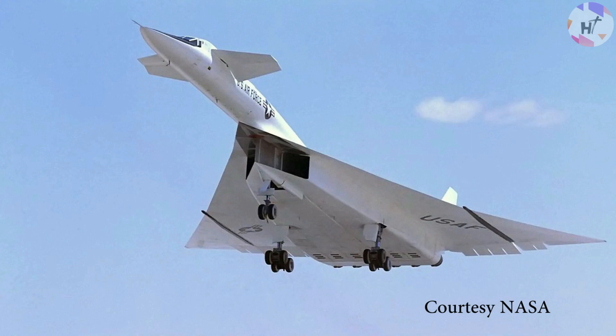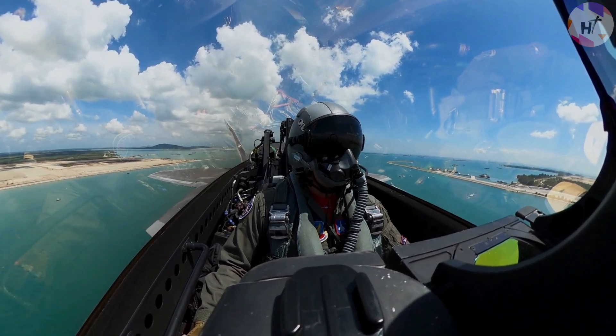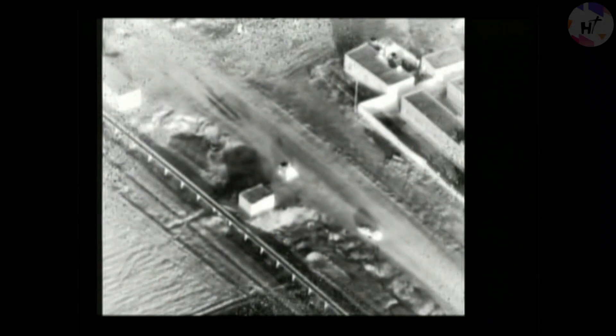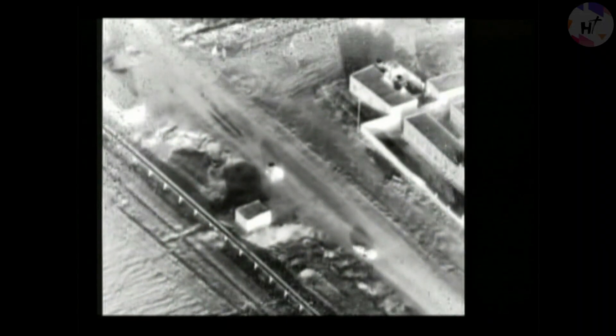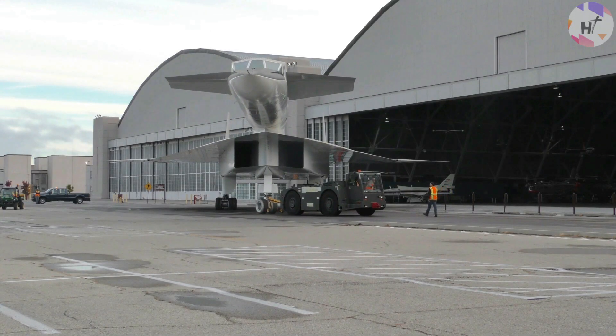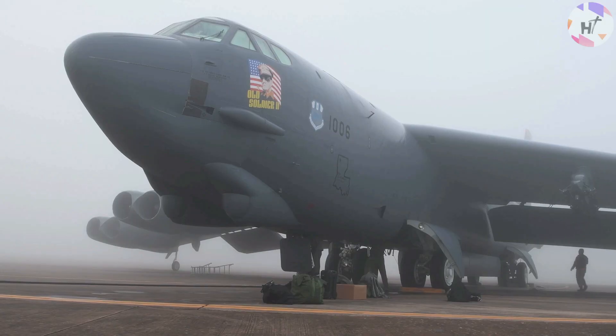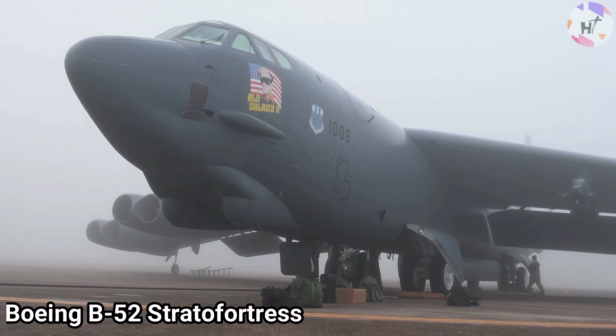The United States Air Force started to fly sorties at a lower altitude, where enemy radar would have more difficulty tracking targets, in order to deal with the growing threat posed by Soviet missiles. However, at these lower altitudes, the XB-70 Valkyrie would be significantly less efficient — so much so that it would not outperform the B-52, the very bomber it was intended to replace.